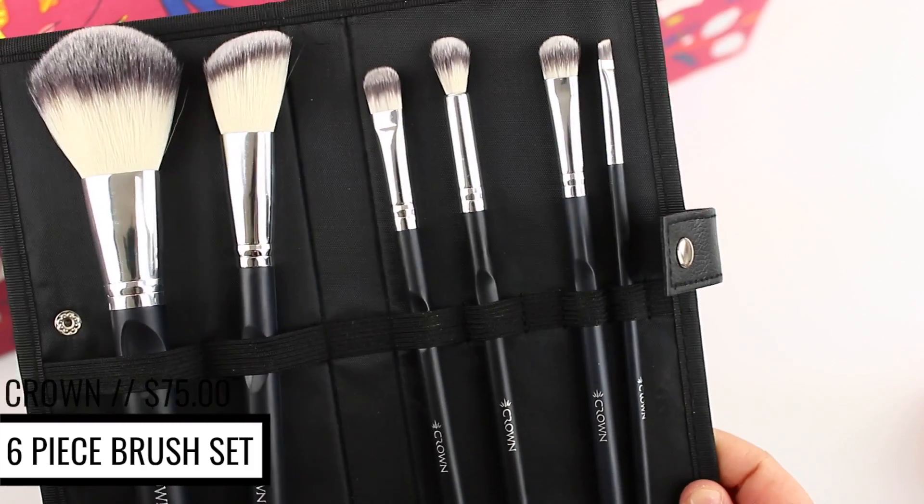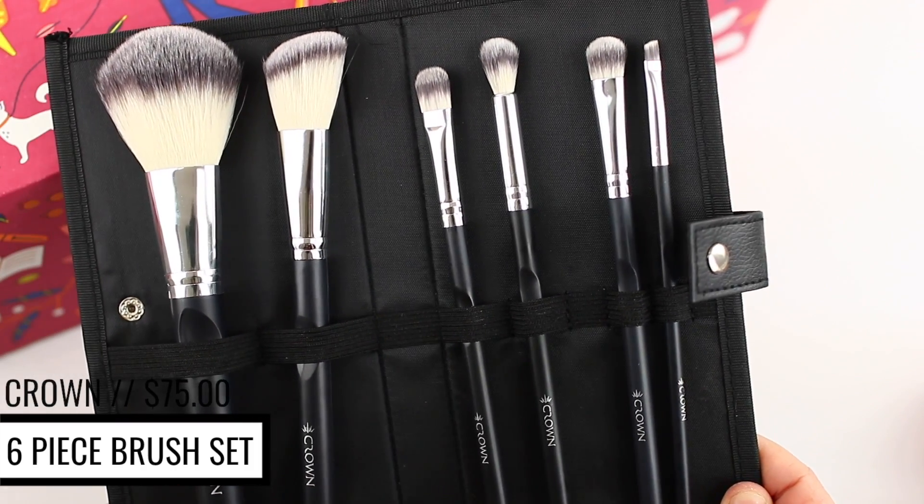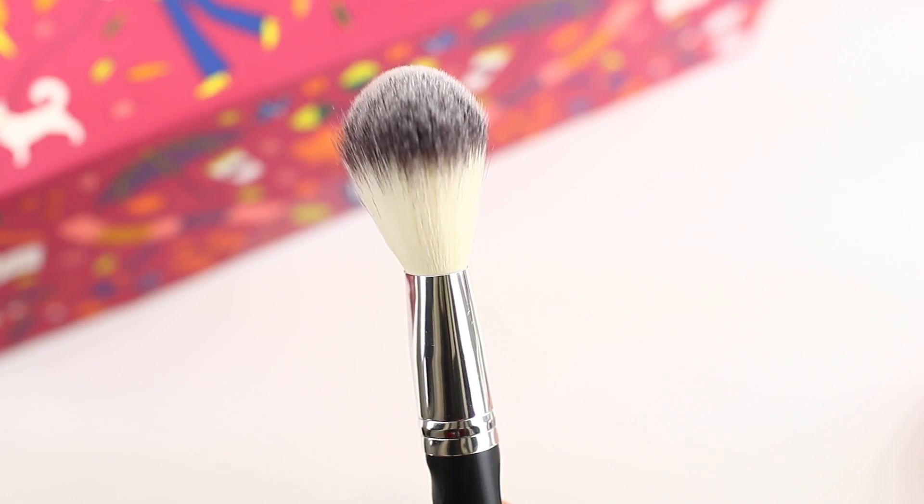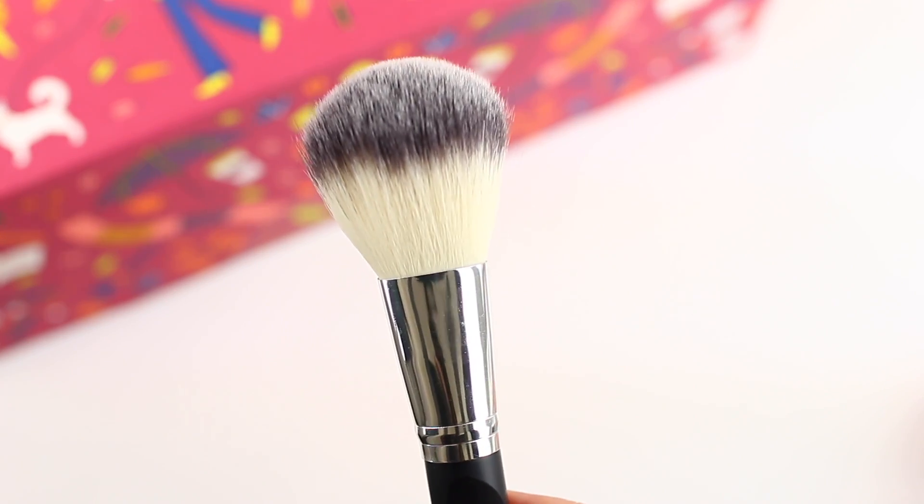The next thing in here is from Crown Pro. We got six different brushes. I really like getting makeup brushes in subscription boxes because I don't typically buy brushes — they're very expensive in general. There are a lot of great affordable brands, but I like getting them in subscription boxes because it's just a fun way to build up your collection without having to pay full price. This set actually retails for $75. You could either get black and rose gold or silver, and I did get silver. These are 100% synthetic bristles. This set came with a really nice fluffy powder brush, which will be great for applying powder all over the skin, bronzing up your face, or even applying blush.